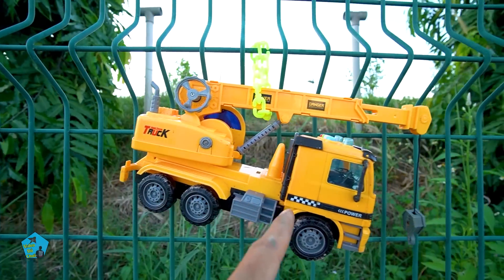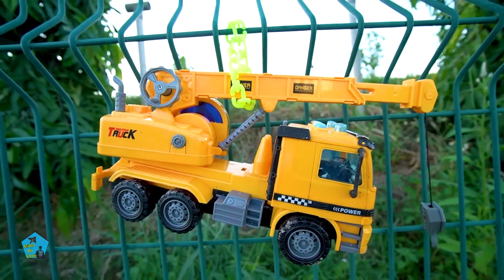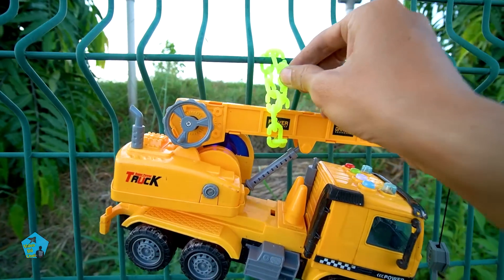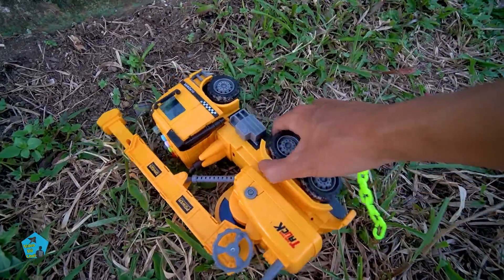Chiếc xe này màu vàng nha các bạn. Xe này thì mới hơn những chiếc xe kia một chút, nhưng mà cũng bị treo ở đây cũ kỹ rồi. Bây giờ mình sẽ giải cứu bạn đó luôn nha, mình mở dây xích ra nào. Mình đã mở dây xích ra được rồi.